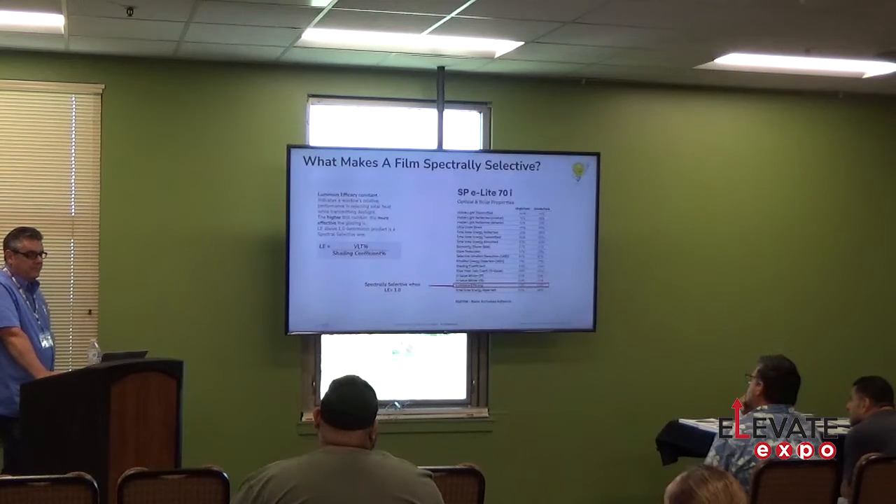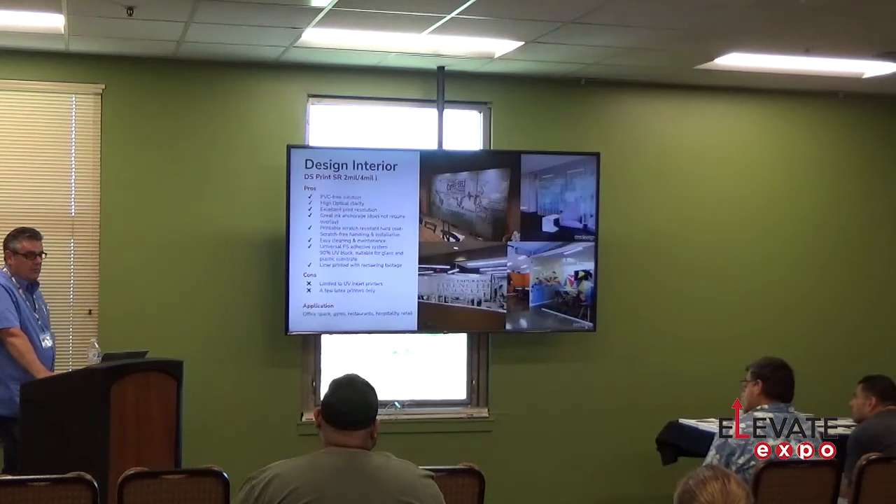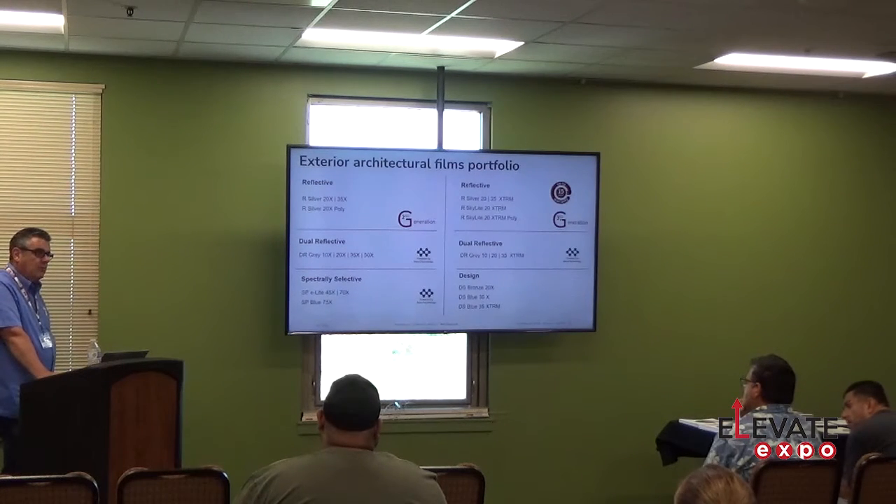On spectrally selective film luminous efficiency: the higher the number, the more efficient the glazing system is. We're at 95% on dual-pane glass with our spectrally selective film. That's actually going to help with fading and with heat reduction. For exterior films, we have our regular silver, dual reflective grays, and spectrally selective films in an exterior version with a five-year warranty on the regular one. The Xtreme film can get up to a fifteen-year warranty. The Xtreme film requires certification because there is a specific way to install it, and it must be edge sealed.